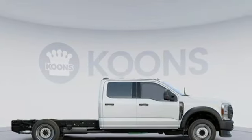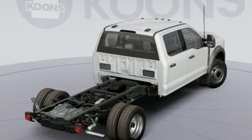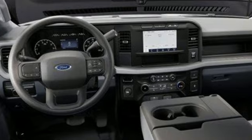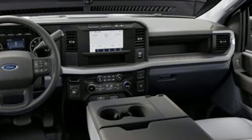It boasts an impressive list of features like these: upfitter switches, Wi-Fi hotspot, manual tilting steering column, streaming audio, and a V8 engine.